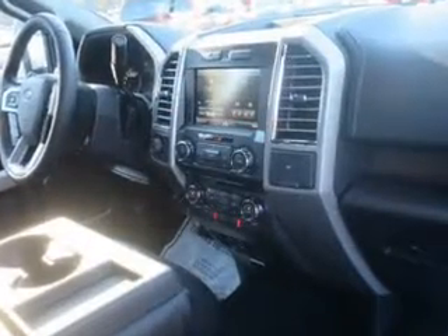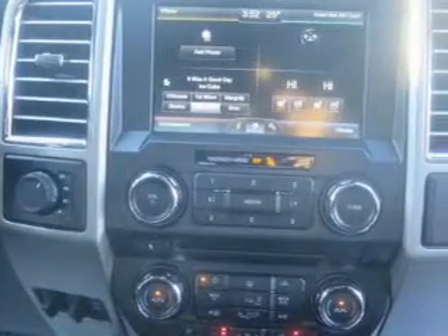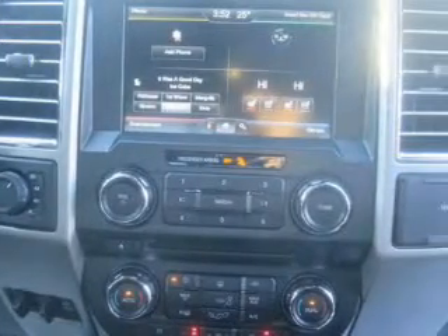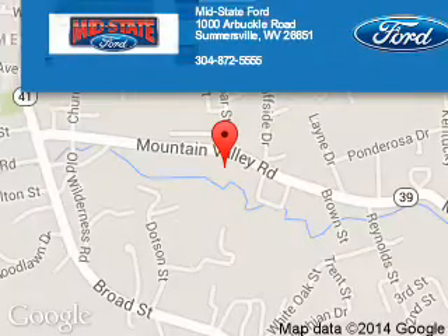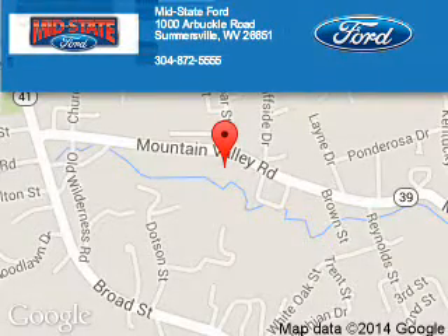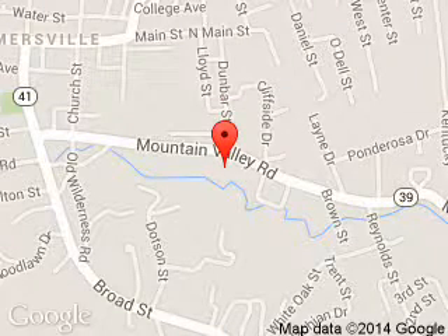Let us put you in the driver's seat today. Call or click to contact us. This State Ford is dedicated to doing everything possible to ensure that the experience you have selecting your next vehicle is a pleasant one. We are located at 1000 Arbuckle Road, Summersville, West Virginia, 26651.